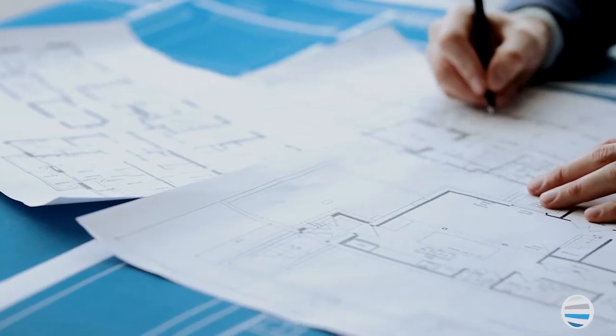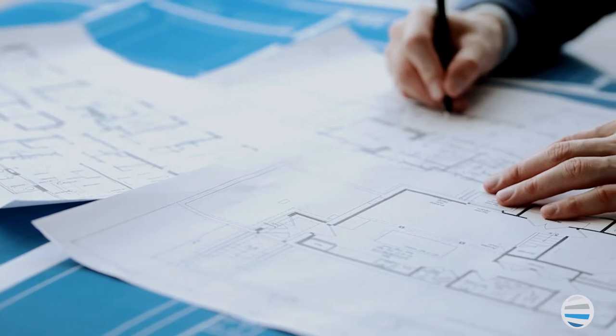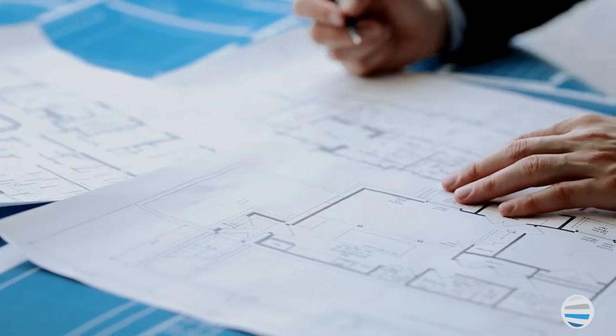Another important factor to consider is where you plan to place the copier in your office. It's important to understand the amount of space that's required and plan accordingly.